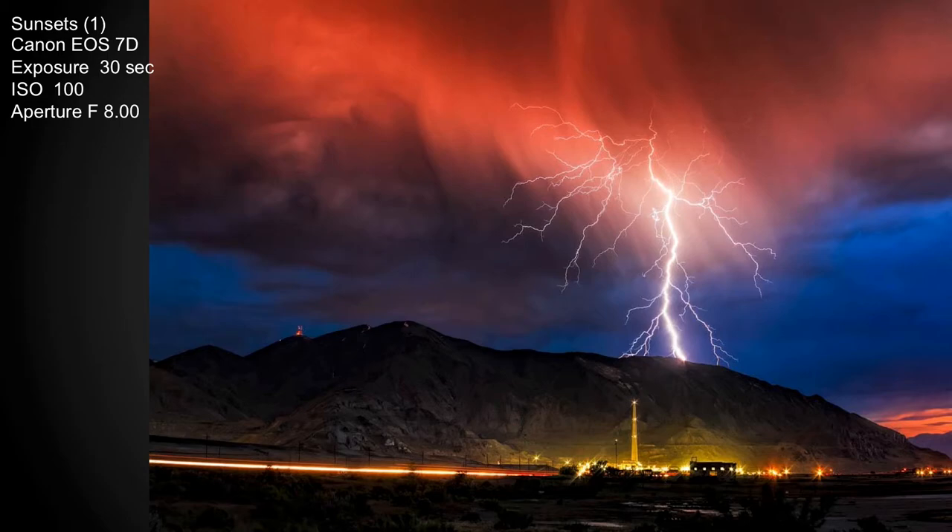I shoot at zero exposure compensation and just expose for the scene. I do a lot of nighttime photography — I have a group called Friday Night Photogs, hopefully starting up again this year. We do nighttime photography, so I'm pretty good at judging exposures.